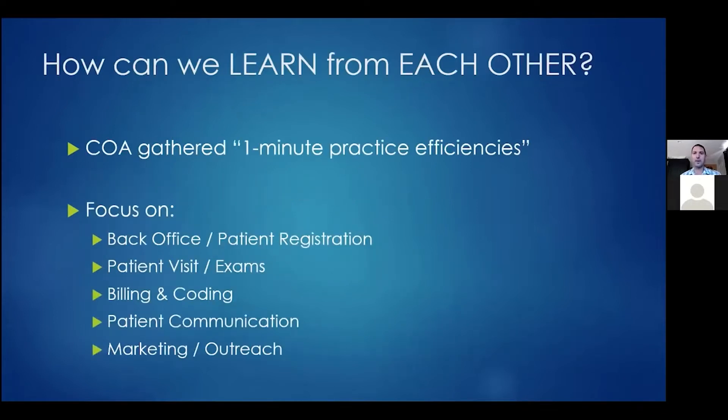In my opinion, one of the greatest benefits of the COA is that we can learn from each other, because nobody is alone in being an orthopedic surgeon in California or in your particular practice model. No matter how unique you think your circumstances are, they're not as unique as you think. The COA has collected these hacks and put together a one-minute practice efficiencies white paper last year, covering back office and patient registration, patient visits and exams, billing and coding, patient communication and follow-up, and marketing and outreach.